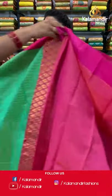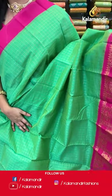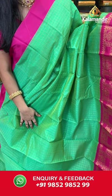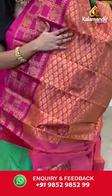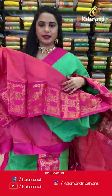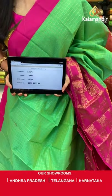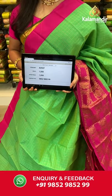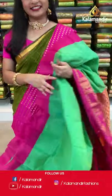Sea green and pink color combination. All over the body we have golden zari checks, a contrast border with mugu design blocks, florals, and peacocks in golden zari, and a contrast pallu with floral brocade in golden zari. Paired with a contrast plain blouse with border. Saree code AU947, actual price 1500, offer price 1050 rupees. Send screenshot with code to WhatsApp 9852985299.